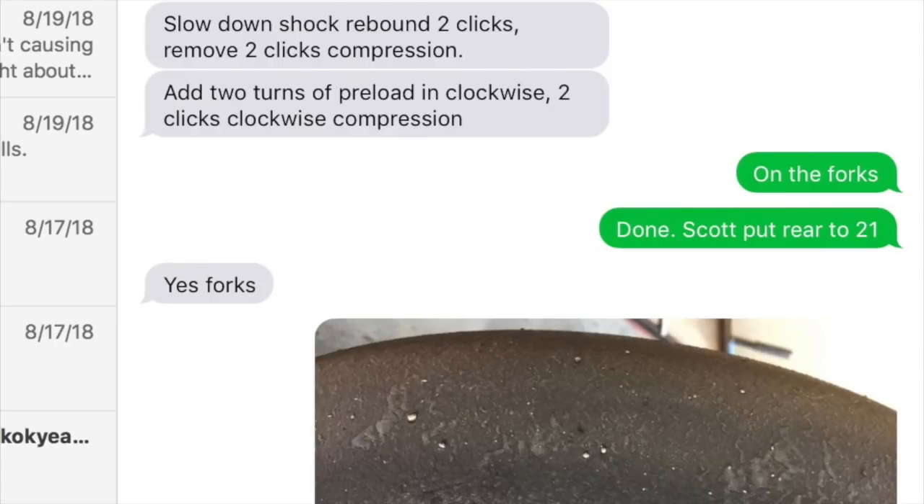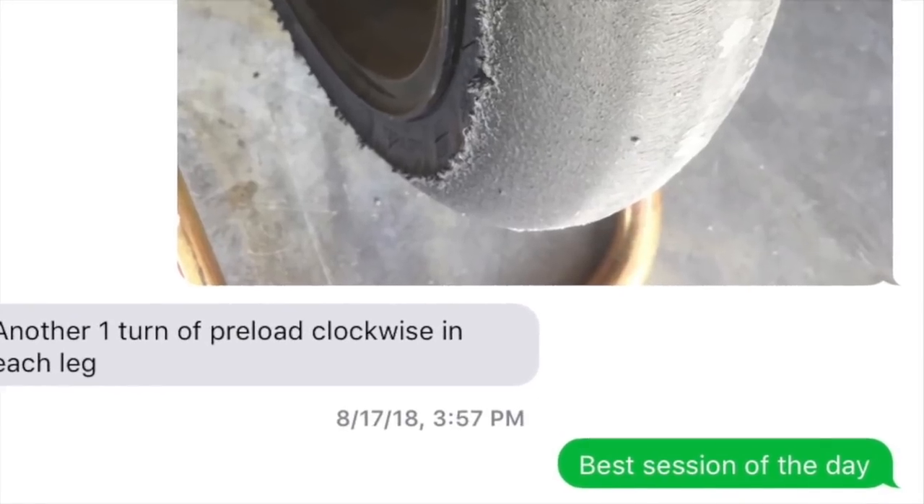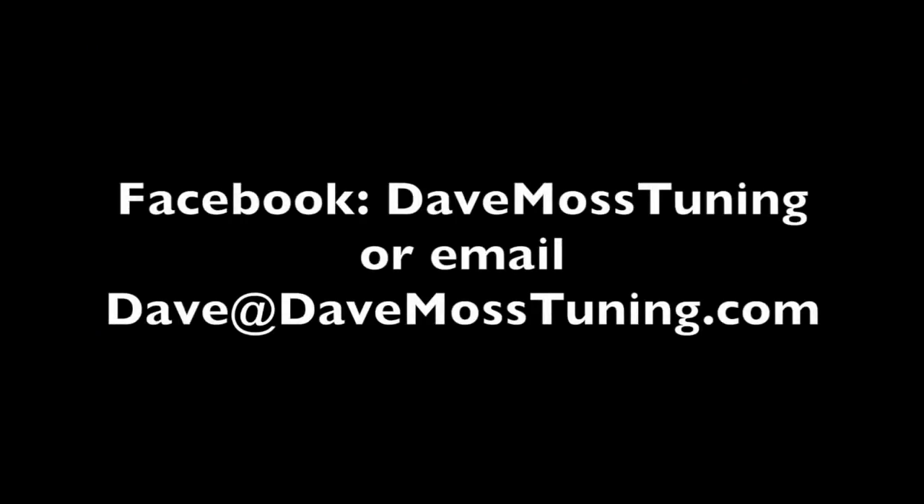To schedule a remote tuning appointment for you and your bike with Dave via text, email, or Facebook, contact Dave on Facebook or by email at dave@DaveMossTuning.com.